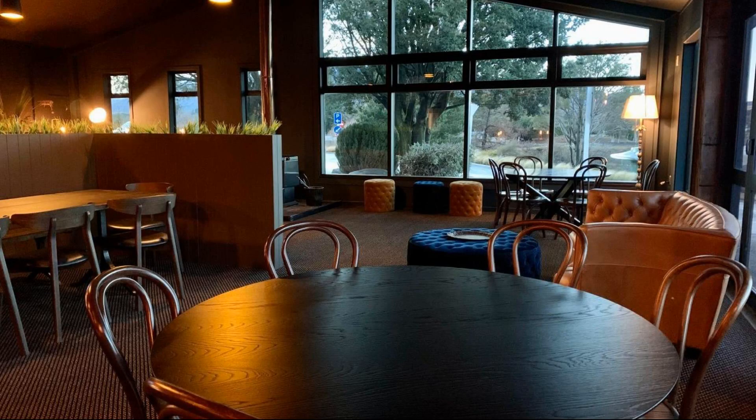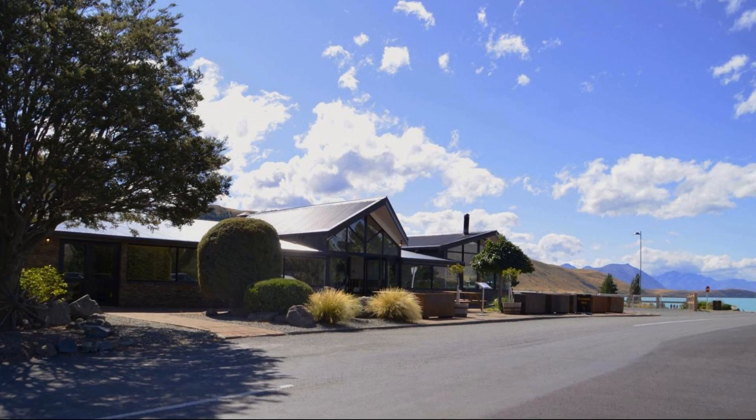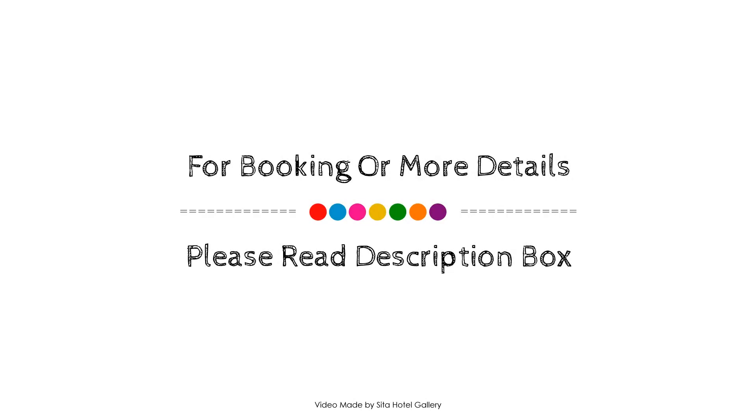If you have stayed in this hotel, please share your experience in the comment box. For booking, hotel manager contacts of this hotel, please check the description below. If you have any problem booking a room in this hotel, then you can drop a comment and we will help you.